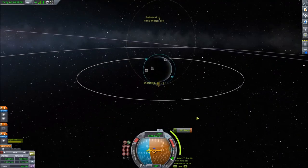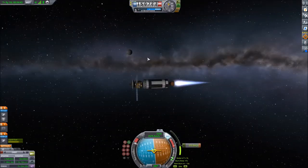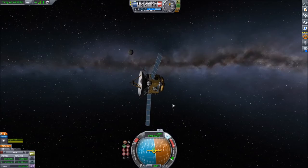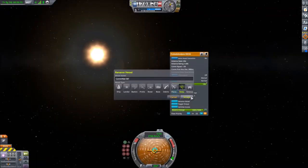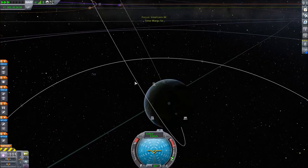Now that the geostationary satellites are back in orbit, I'm launching the first Molniya satellite. I launched it at exactly 0 hours universal time, using the clock in the top left. You can show the universal time by clicking on the clock once — this will be important later.